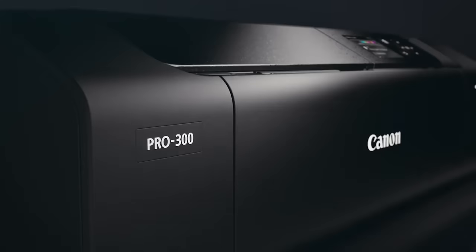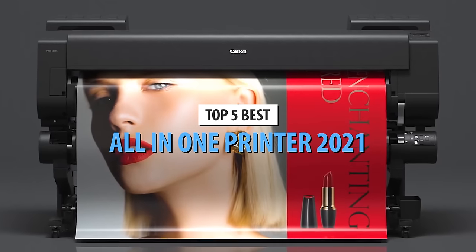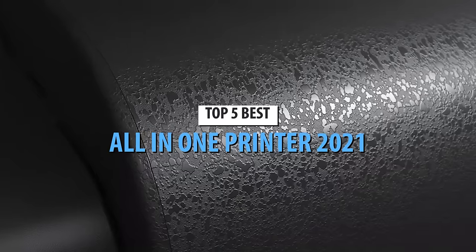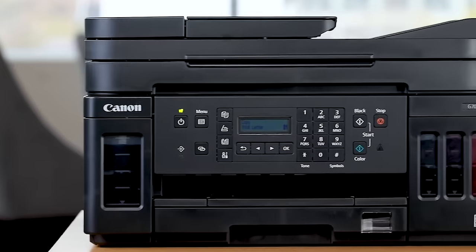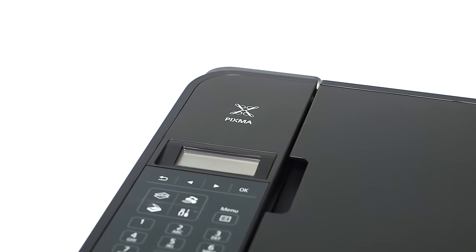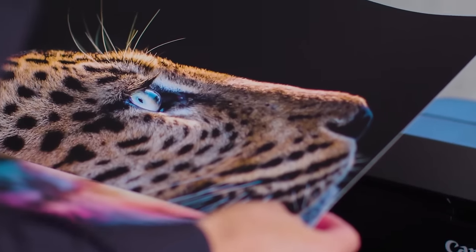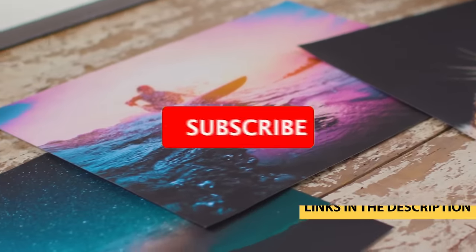What's up guys, today's video is on the top 5 best all-in-one printers in 2021. Through extensive research and testing, I've put together a list of options that'll meet the needs of different types of buyers. So whether it's price, performance, or particular use, we've got you covered. For more information on the products, I've included links in the description box down below which are updated for the best prices.